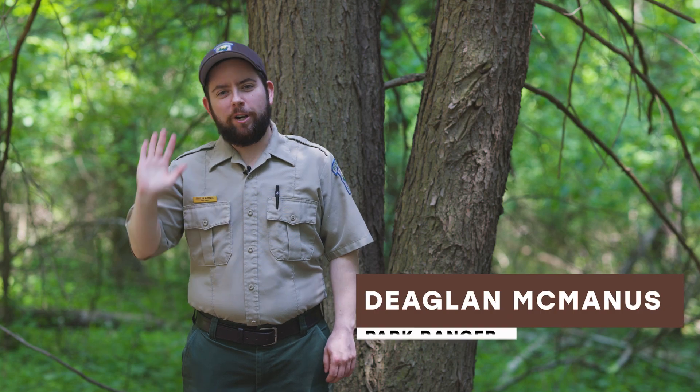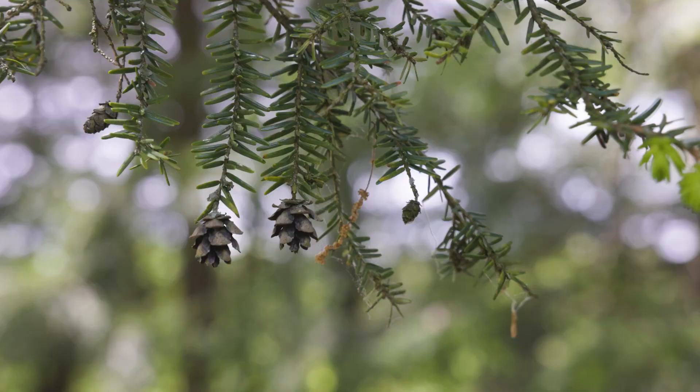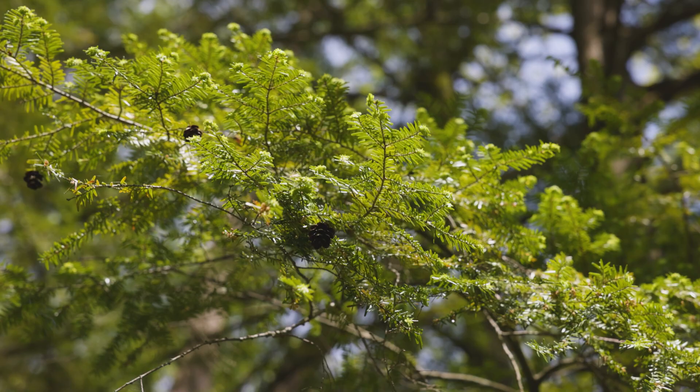Hi, I'm Ranger Declan. Let me tell you about the Eastern Hemlock, our state tree. The Eastern Hemlock is an evergreen, and it can be identified by its very tiny and cute cones, as well as their short and flat needles.